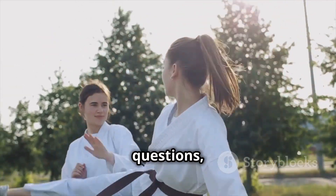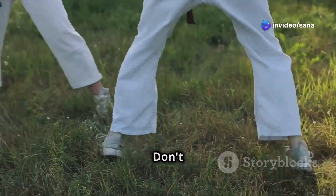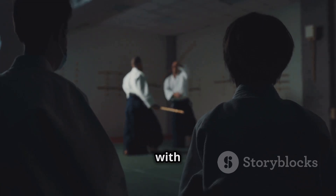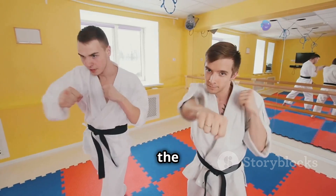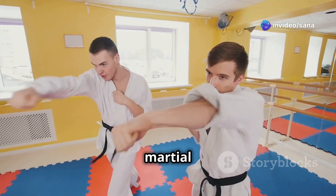By asking yourself these questions, you can identify areas for improvement and refine your technique. Don't be afraid to experiment and explore. Try different approaches to generating power. Experiment with timing and distancing, and explore new ways to apply karate principles in your training. The more you understand the science behind the movements, the more creative and effective you can become as a martial artist.